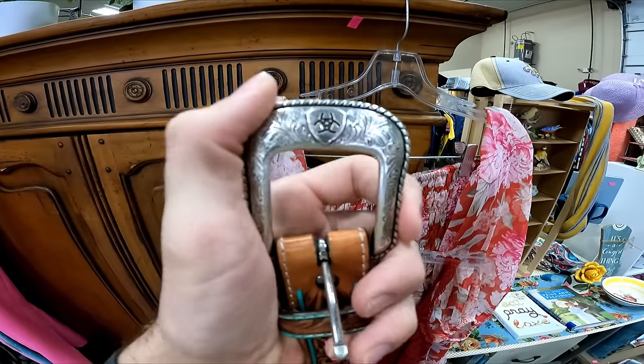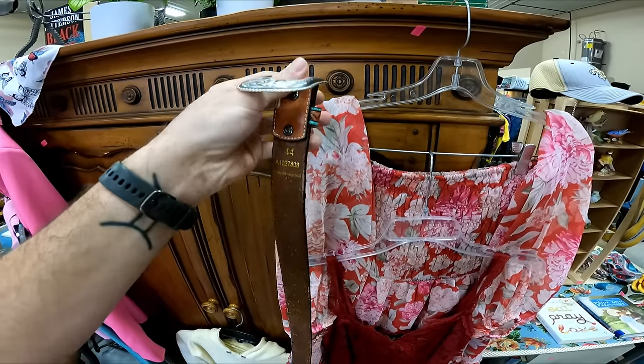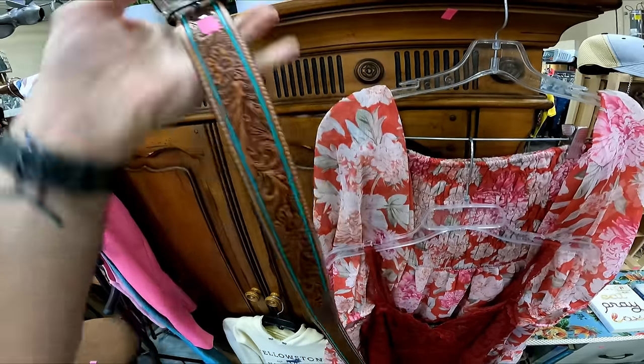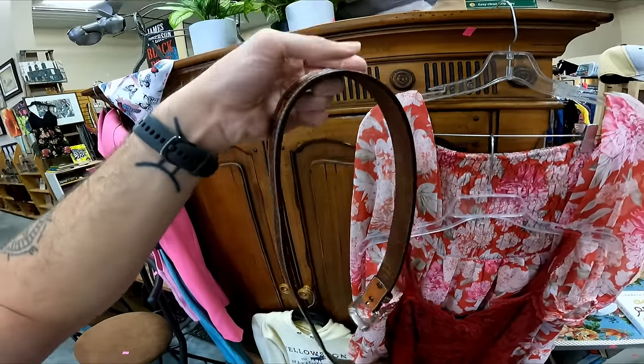Don't pass up on belts. I saw this logo — that's Ariat. Ariat belts, or just any belts, can be really good money, especially if they have a cool design. This is a really nice leather one by Ariat, going to be 3.50. If I had to guess, that's probably a 30-dollar belt, maybe more.